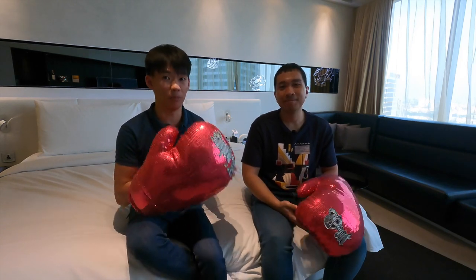Welcome back to another video with Wonderful Boys. Today we're still in Bangkok — we're actually in W Bangkok. If you recognize this glove, it's actually quite an iconic kind of thing that they have here.